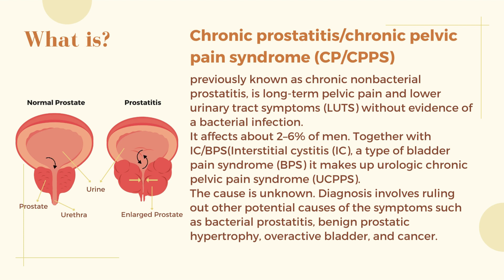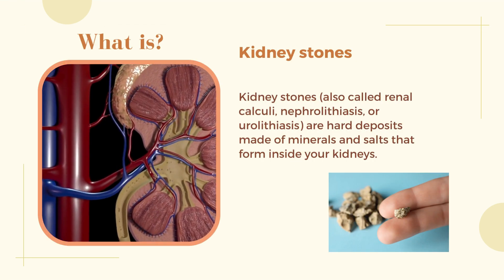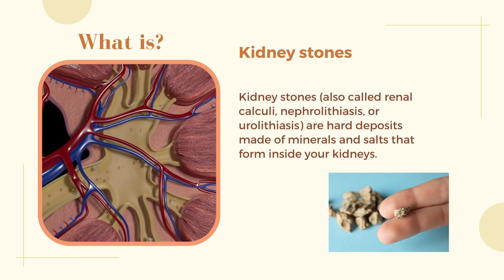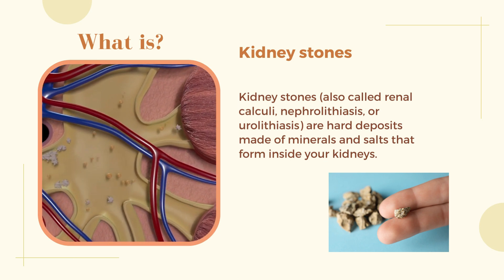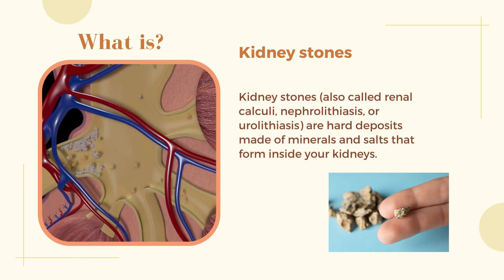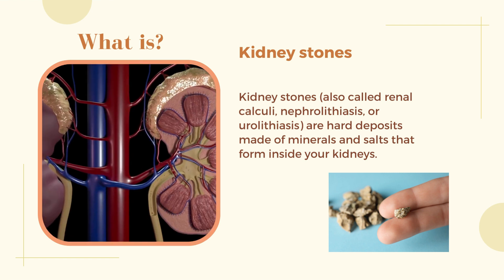The cause of CPCPPS is unknown. Diagnosis involves ruling out other potential causes of the symptoms such as bacterial prostatitis, benign prostatic hypertrophy, overactive bladder, and cancer. Kidney stones, also called renal calculi, nephrolithiasis, or urolithiasis, are hard deposits made of minerals and salts that form inside your kidneys.